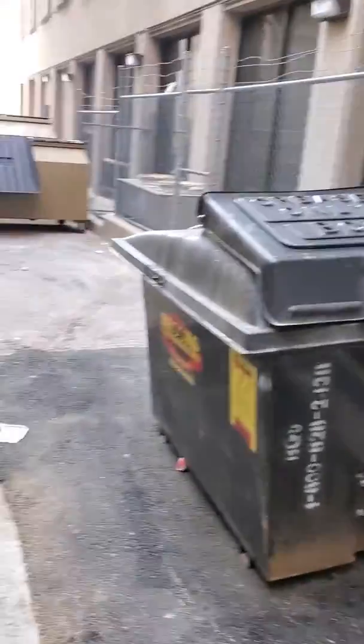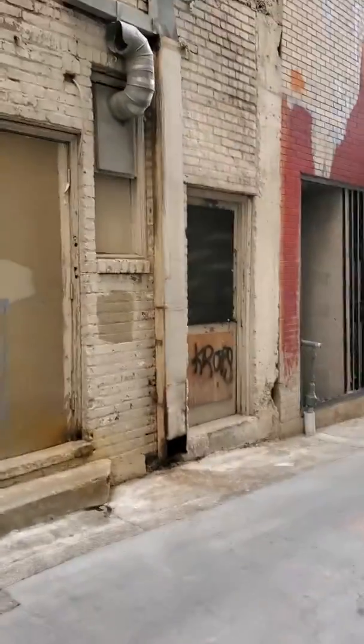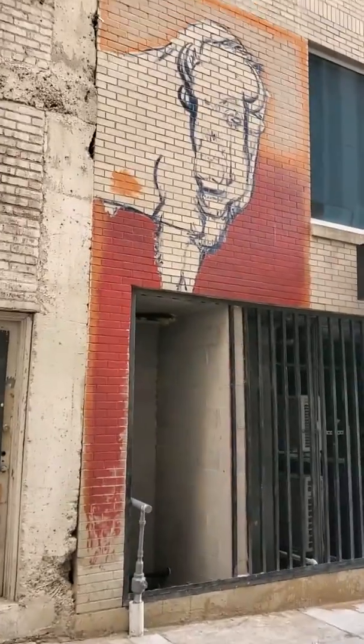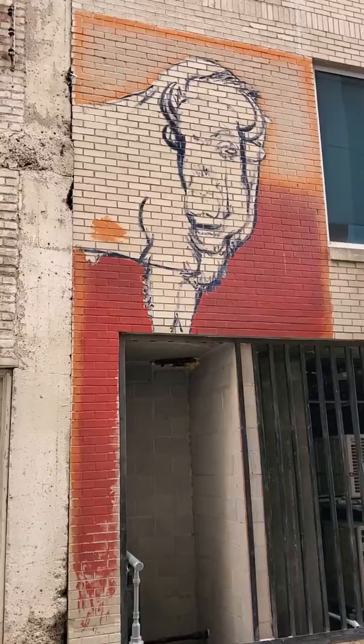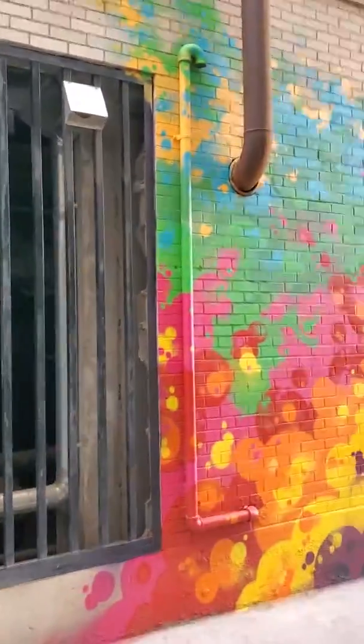Look at the lovely grease trap. Oh, we got the start of a buffalo up here — that's super cool. And the Skrr Creative.